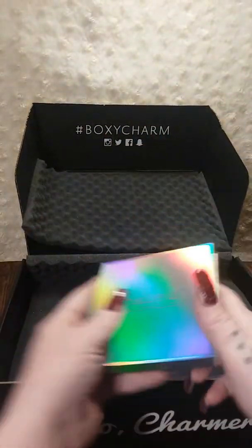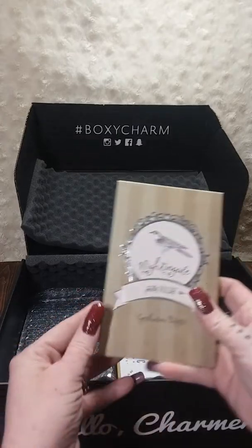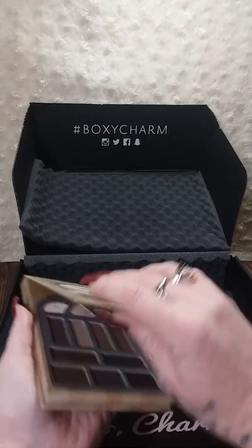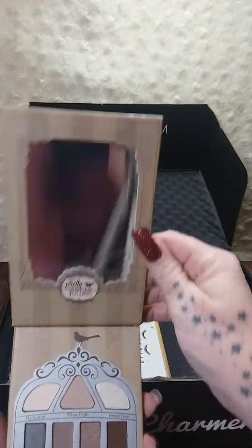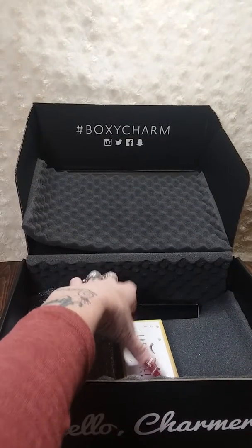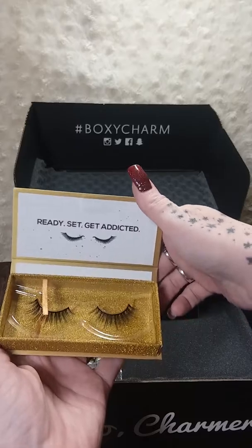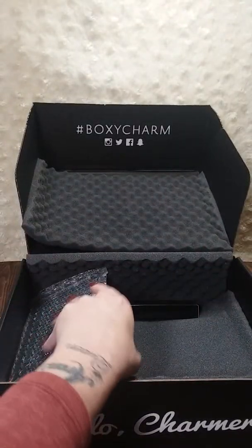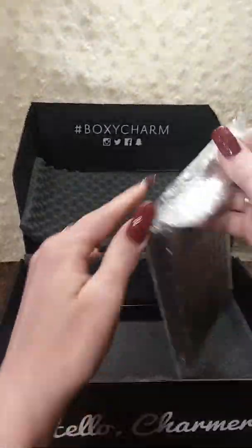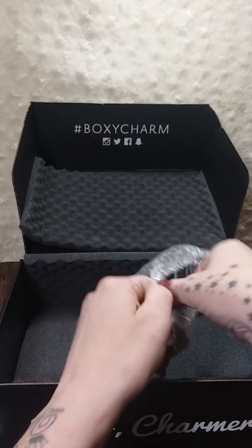Moving forward, there is the Nightingale Pretty Vulgar Eyeshadow Palette — oh, that's pretty, and it has a mirror in here. You guys got a sneak peek of me and my tripod! Lashaholic Luxury Lashes — oh, those are pretty. I'm going to spend a week trying to get all this stuff on and I'll take pictures. It's crazy that I am nearing 40 and I'm just now learning how to put my makeup on.